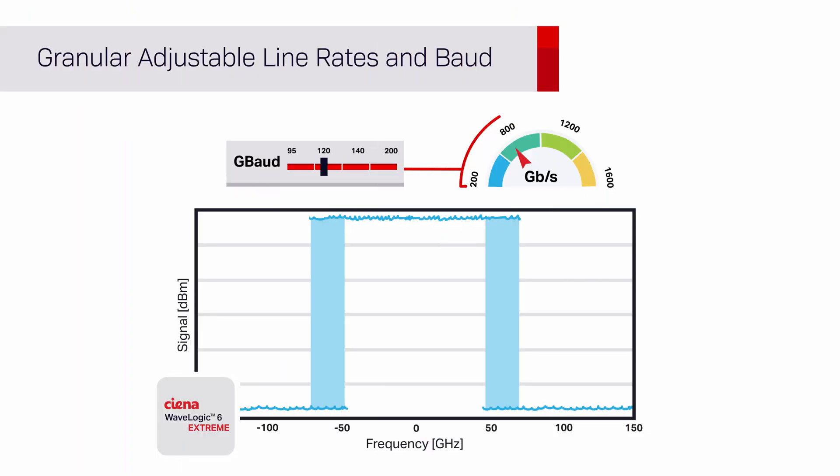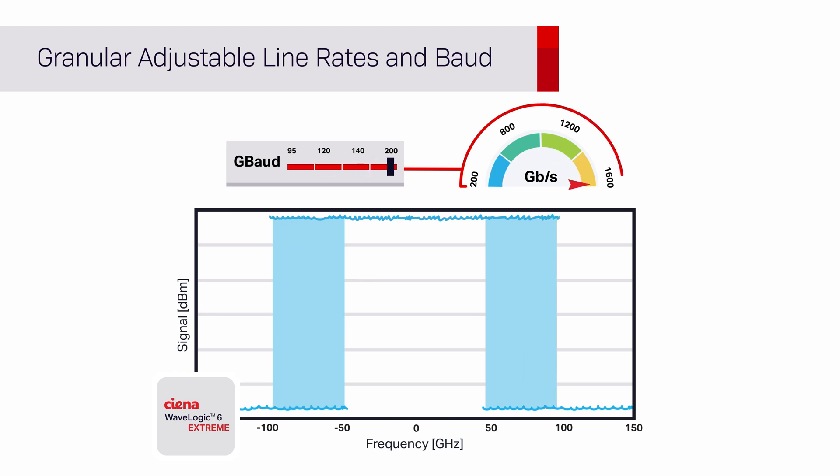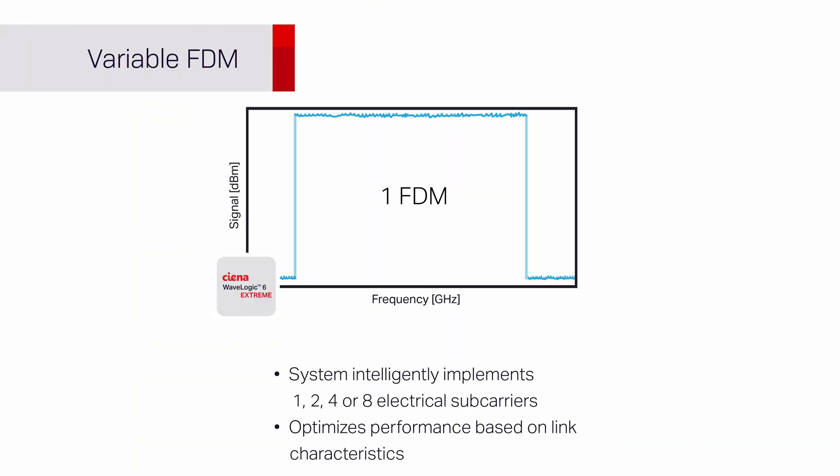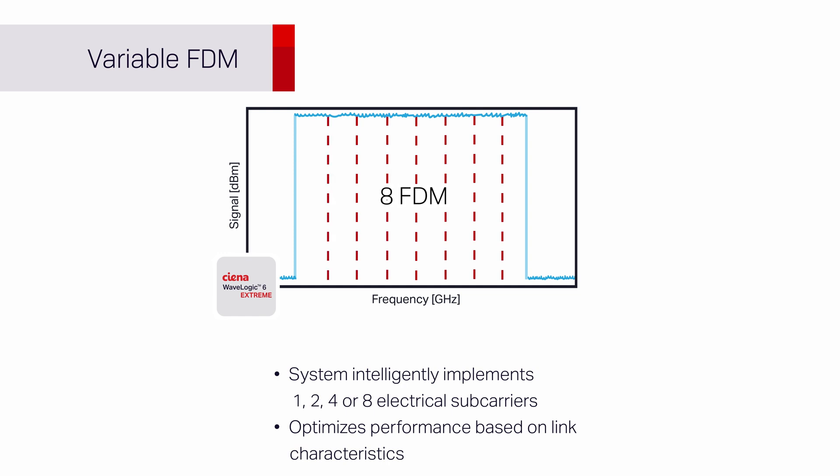Granular adjustable line rates up to 1.6Tbps, which together with variable baud, allows for the optimal balance of capacity and spectrum based on your client connectivity requirements, network link characteristics, channel spacing and desired margin. WaveLogic 6E is offered across both C-band and L-band, so you get the most capacity out of your fibre assets. Automatic optimization of frequency division multiplexing, where the system intelligently implements one, two, four or eight electrical sub-carriers to optimize performance based on the dispersion and other characteristics of the link.